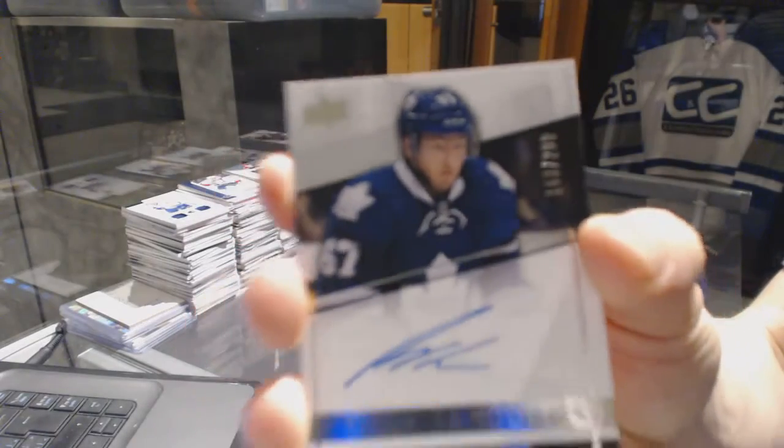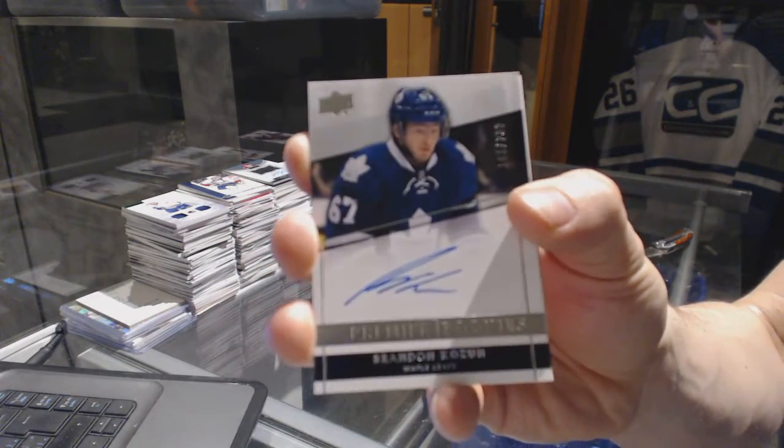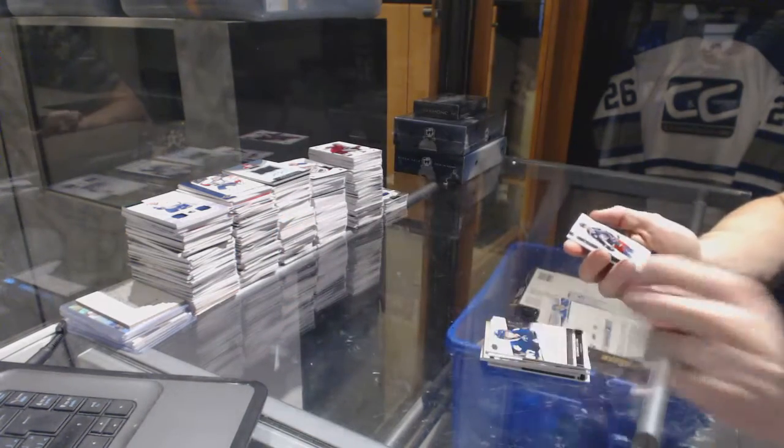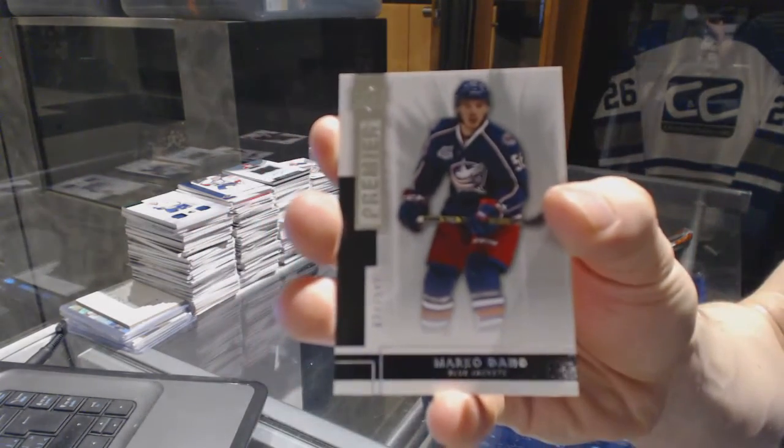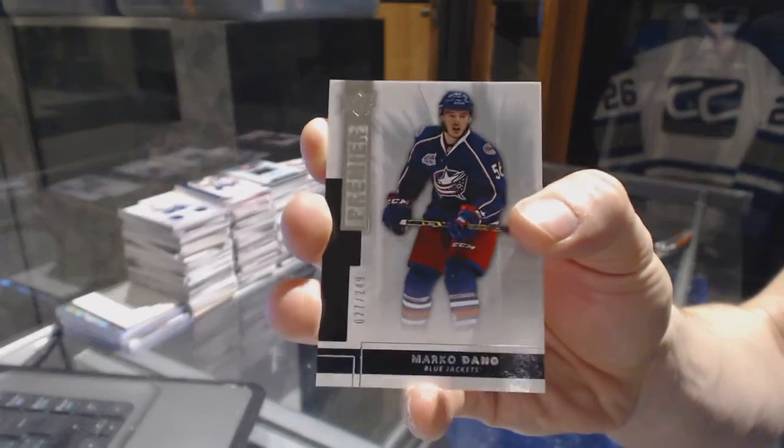Rookie autograph numbered to 299 for the Toronto Maple Leafs, Brandon Kozen. And a base rookie numbered to 249 for the Columbus Blue Jackets, Marco Dano.